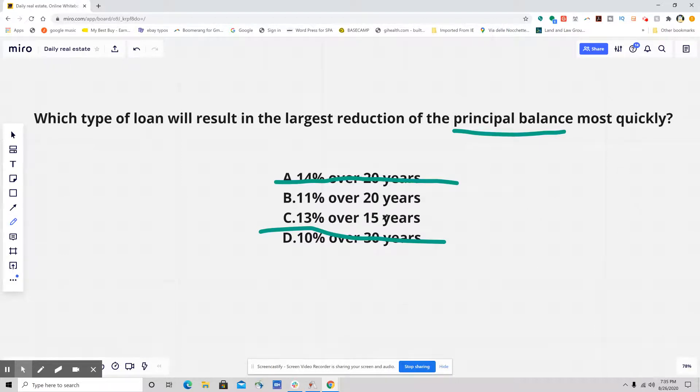If I'm paying a loan off in 15 years versus 20 or 30, that's going to be quicker than if I was paying the loan off for a longer period of time. So no math needed, nothing needed, no trying to figure anything out. 15 years is the shortest period of time — that's the answer. Given no other information on this question, that's it.